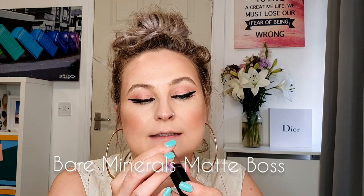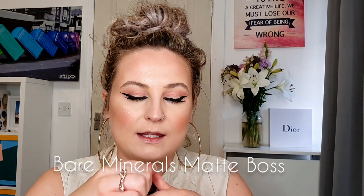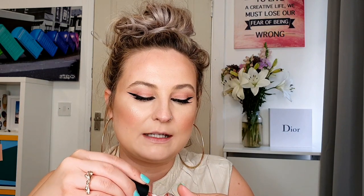The next lipstick is quite new in my collection — it's the matte liquid lipstick in the shade Boss from Bare Minerals, and it's a really really nice dark nude.